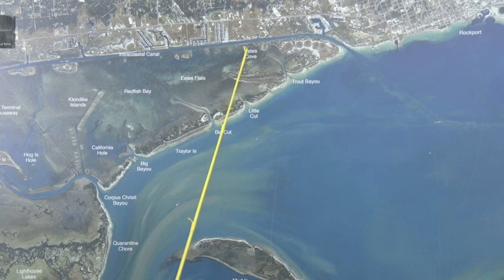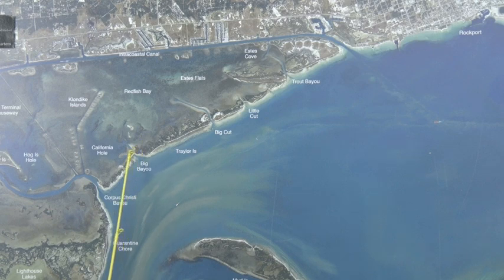Fresh finger mullet's been working pretty good too. In these cuts right here — Big Cut, Big Bayou, and Corpus Christi Bayou — they all had some decent black drum. If you throw shrimp on the bottom, you can't see them because it's just too muddy, but there is some black drum in there.